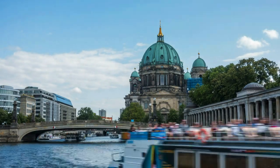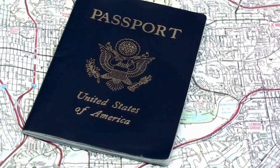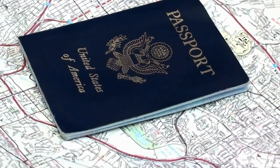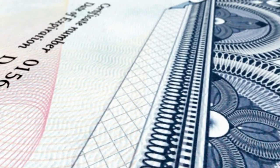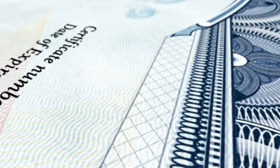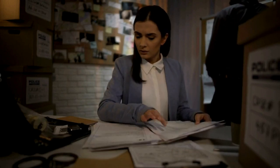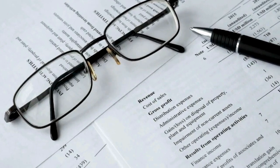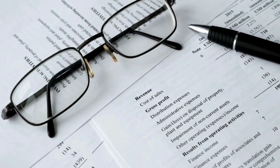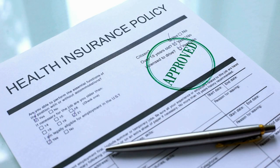What necessary documents do you need to gather? Your passport must be valid at least six months beyond the planned stay. You'll need your birth and marriage certificates, which may be needed for a family visa. Educational and professional certificates are required for work and student visas. You might need a police clearance certificate to prove you don't have a criminal record. There are also financial statements to show proof of sufficient funds, and health insurance to ensure you have coverage in Europe.